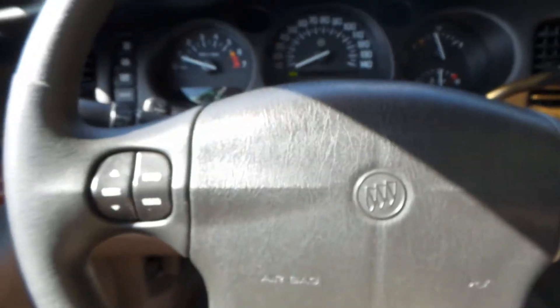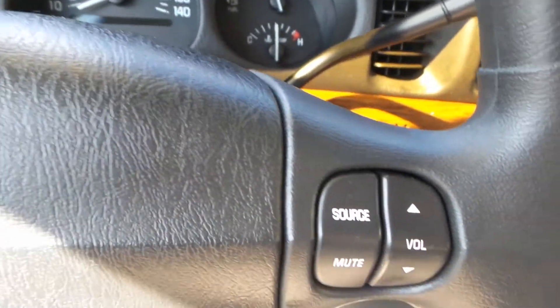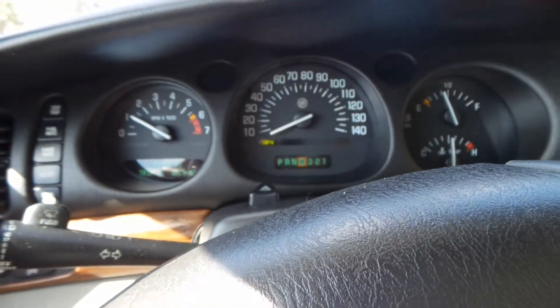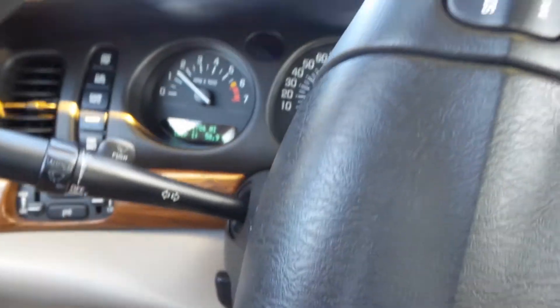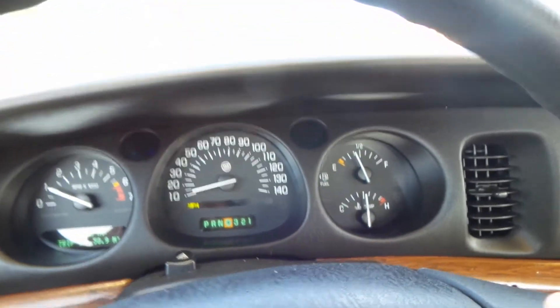I'm going to buckle in and we're going to take this for a ride and see how she drives. I did drive it yesterday and she actually drives really nice. It kind of feels like a boat a little bit, but other than that, she's in really good shape. Steering is nice and exactly the way it's supposed to be. The suspension's great. The brakes are solid. I don't feel any vibration.